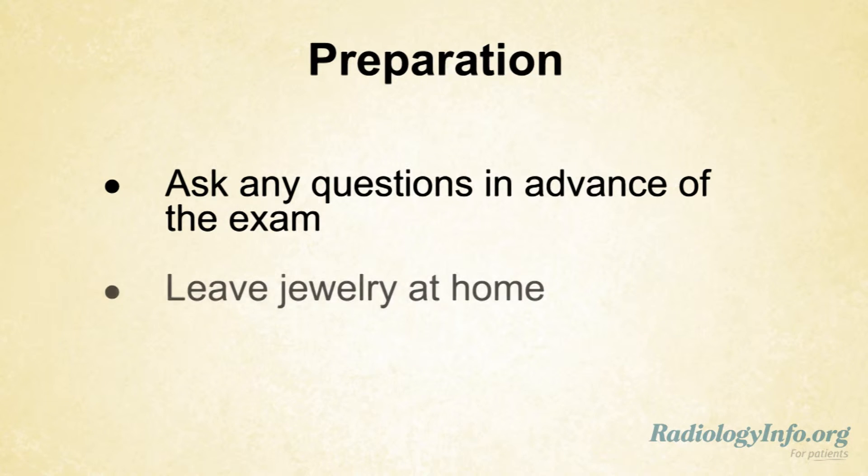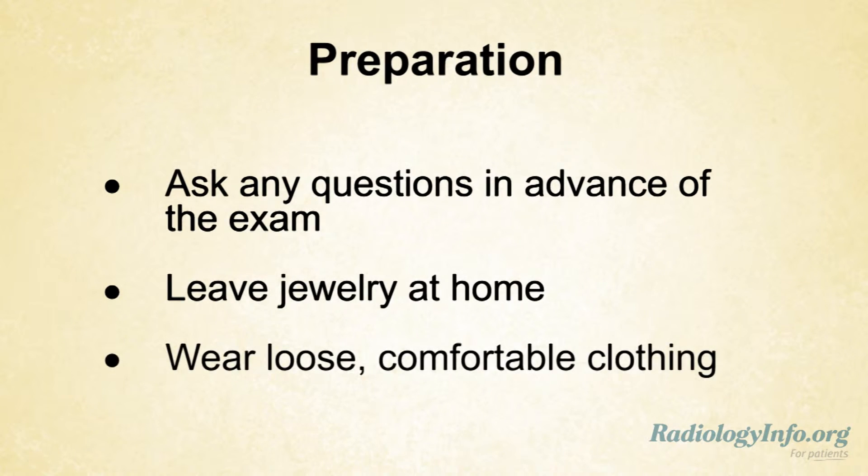When you come for the examination, leave any jewelry at home and wear loose, comfortable clothing. You may be asked to wear a gown. After the CT scan, you can return to your normal diet, and in most cases go back to work the very same day.